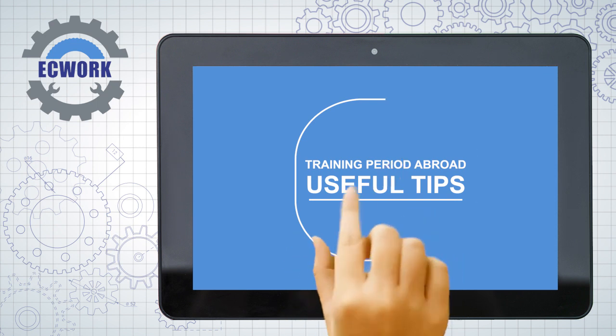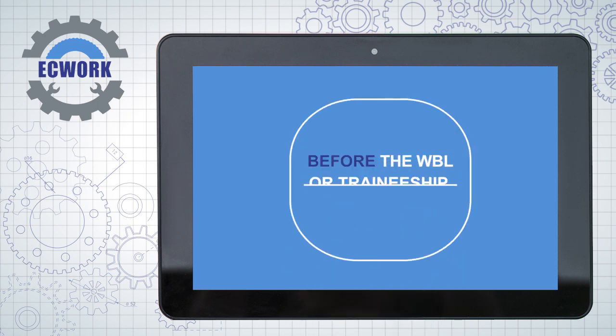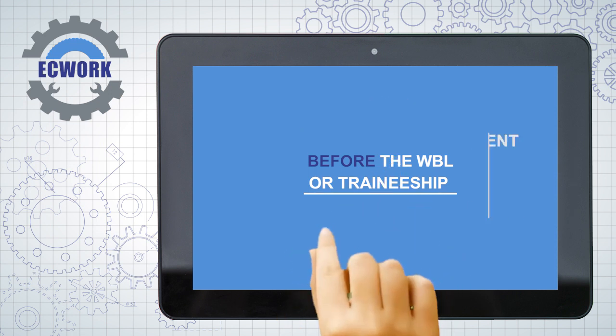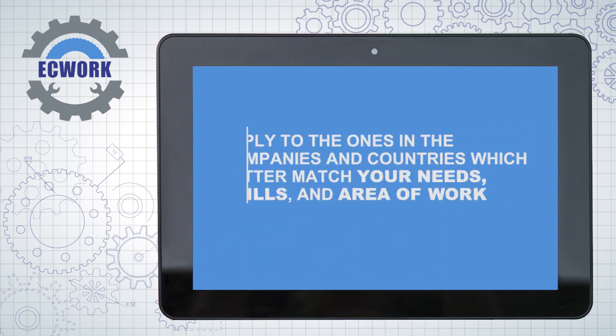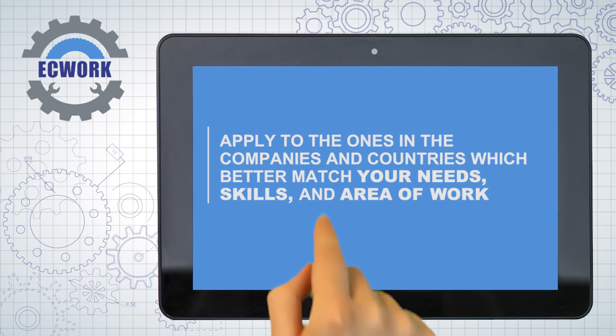If you are interested in improving your professional skills and gaining valuable work experience in a European work environment, you should look for work placement offers at your school's European Projects department. Apply to the ones in the companies and countries which better match your needs, skills and area of work.